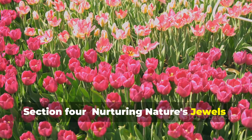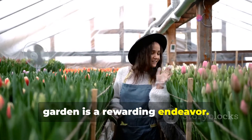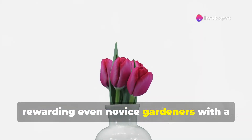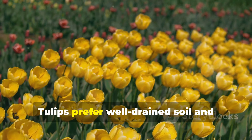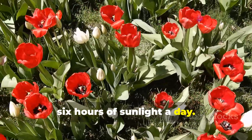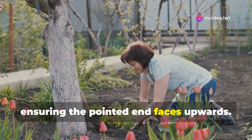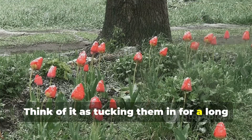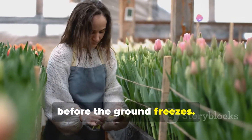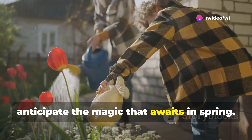Nurturing nature's jewels: cultivation and care for tulips. Bringing the joy of tulips into your own garden is a rewarding endeavour. These resilient bulbs are surprisingly easy to grow, rewarding even novice gardeners with a spectacular display of colour. Tulips prefer well-drained soil and thrive in locations that receive at least six hours of sunlight a day. Plant your bulbs in the fall, about six to eight inches deep and four to six inches apart, ensuring the pointed end faces upwards. Think of it as tucking them in for a long winter's nap, allowing them to establish strong roots before the ground freezes. Once planted, water them well to settle the soil and anticipate the magic that awaits in spring.